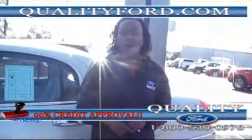Thank you for tuning in to Quality Ford in Whiteville, North Carolina. Thank you. Have a nice day.